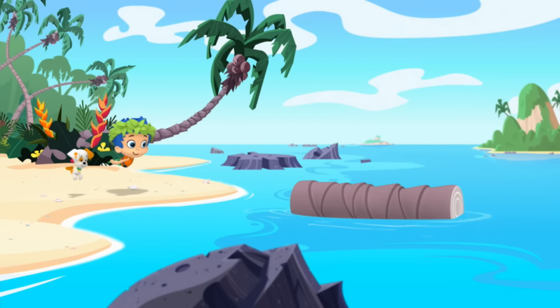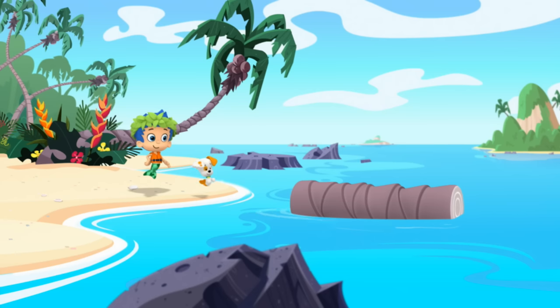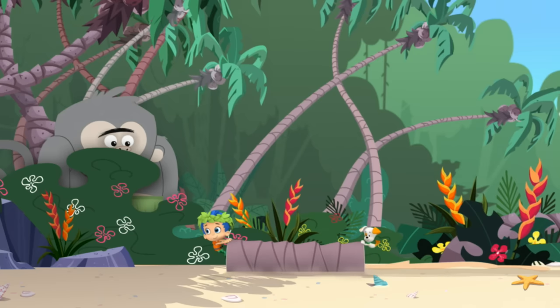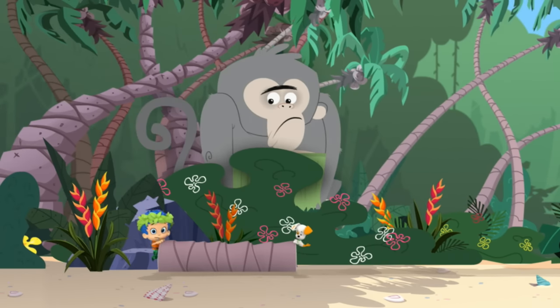Islander Gil got the hull. We can use this log to sit on. See? It floats! When suddenly, a very big monkey appeared. Big monkey!